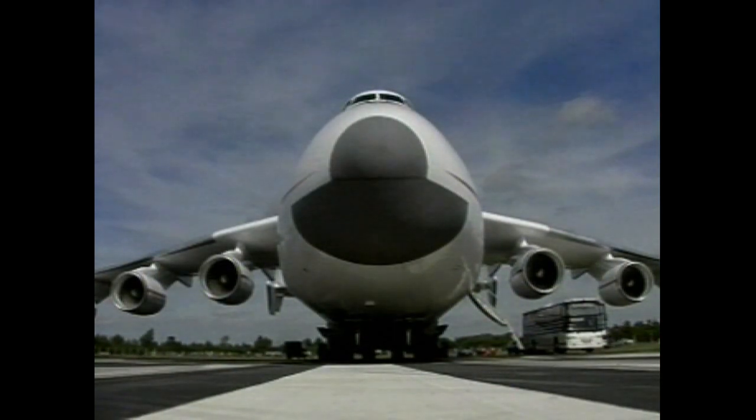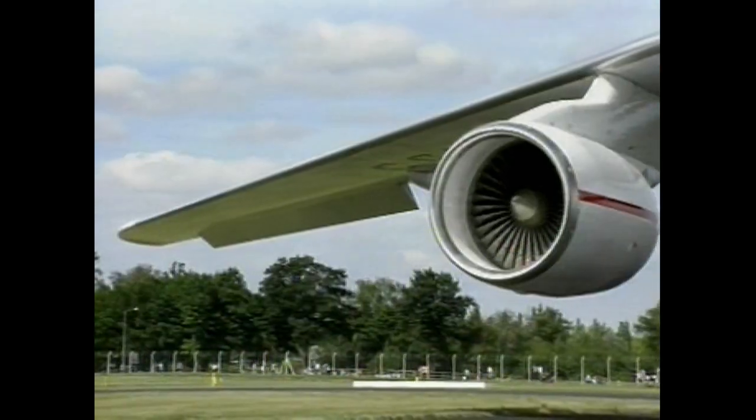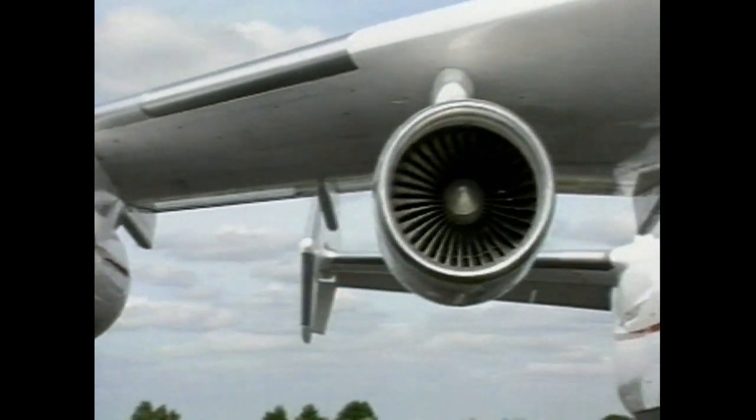Hotel's only a model. Mriya's name may mean dream, but she's definitely for real — all 600 tons of her. That's her maximum take-off weight anyway, and it's more than half as much again as a big 747.